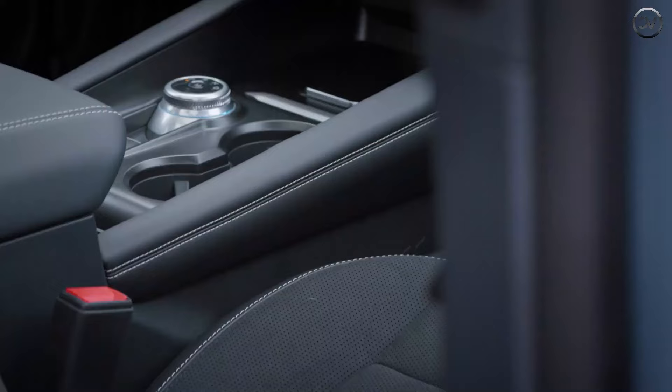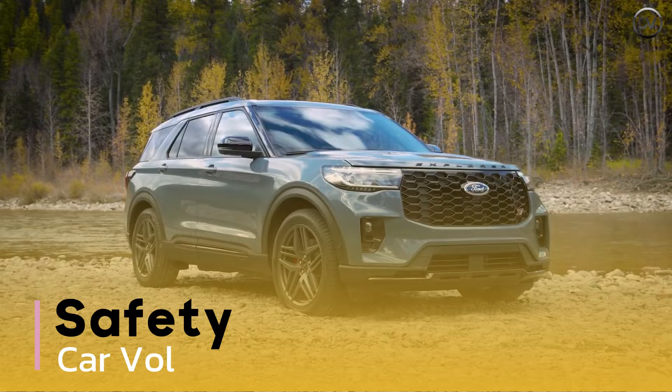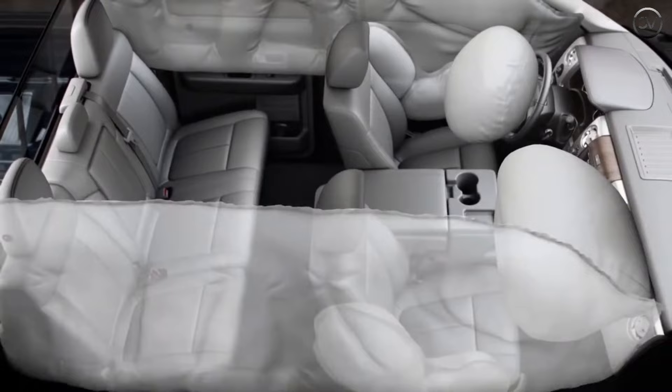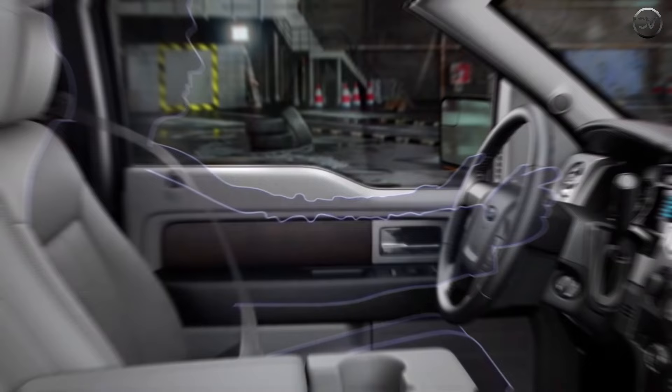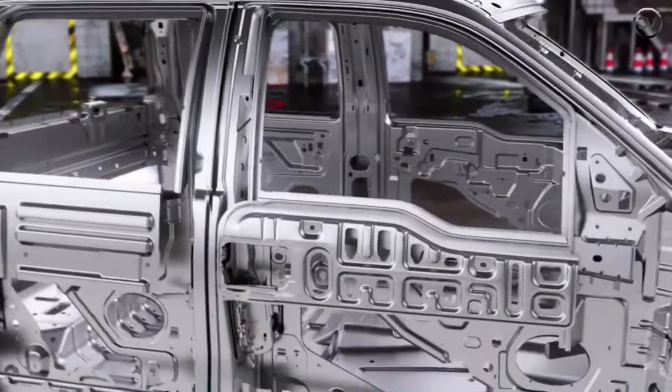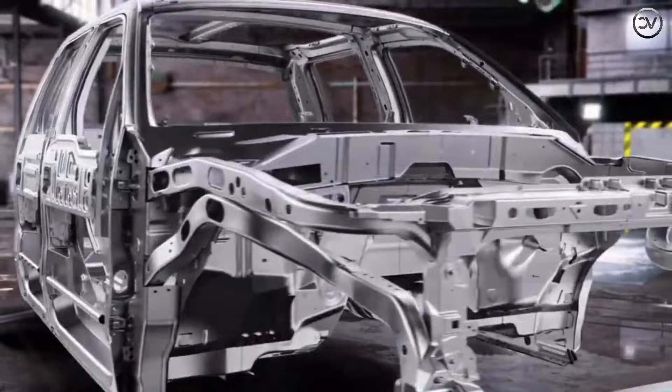A 12-speaker Bang and Olufsen stereo is standard on all but the base Active Explorer. Ford outfits every Explorer with a host of standard driver assistance technology and offers upgrades such as self-parking assist. Key safety features include standard forward collision warning and automated emergency braking, standard blind spot monitoring and rear cross-traffic alert, and standard lane departure warning and lane keeping assist.